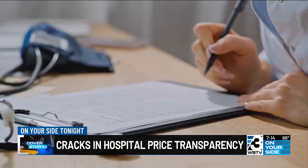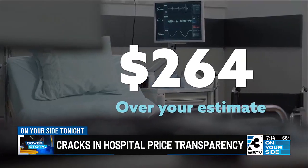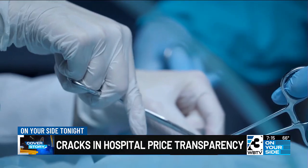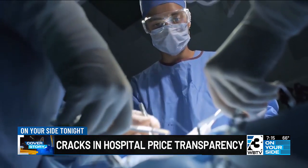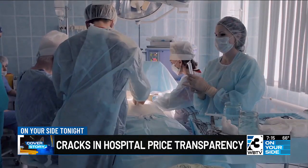Garino says if you're paying through cash or without insurance, there's a requirement called a good faith estimate. If your final bill is $400 or more than your estimate, you're entitled to dispute it. You can also ask your insurance company how much the procedure will cost you out of pocket. The more that we use these tools and ask hospitals for prices, the more likely we are to move closer to accurate prices.